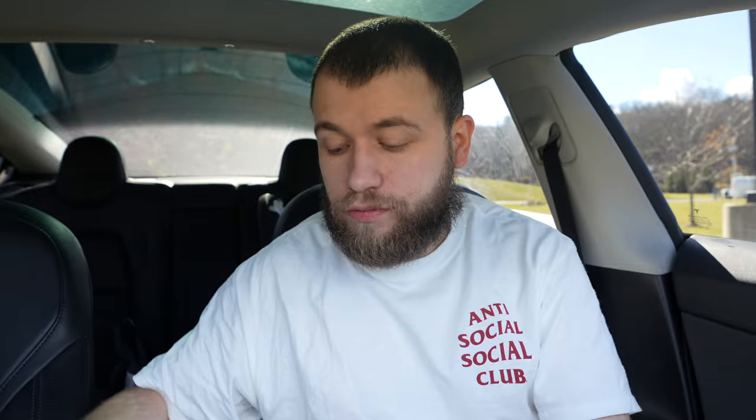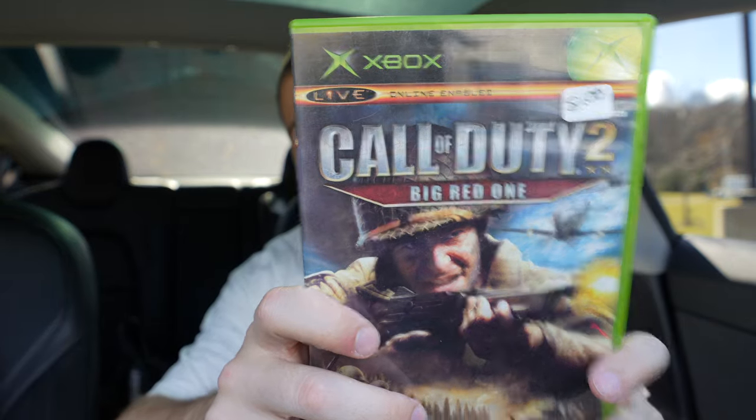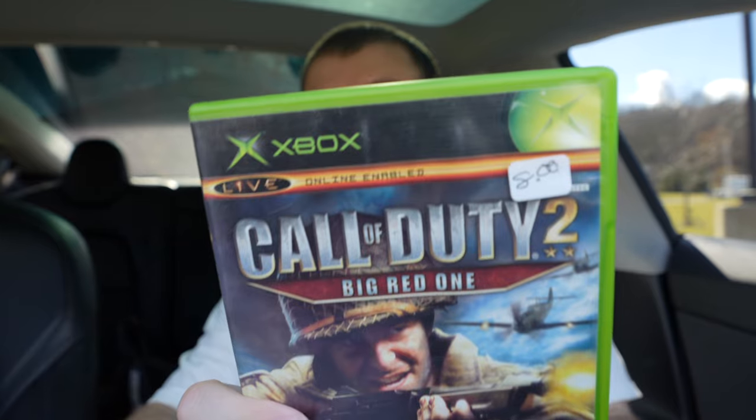We got Fable — one of my favorite series of all time — we got X-Men Legends, Prince of Persia: Warrior Within, Dead to Rights 2, Call of Duty: Big Red One. I know you guys see an eight dollar price tag there, but like I said I did a combo deal and got all of this for five dollars each.